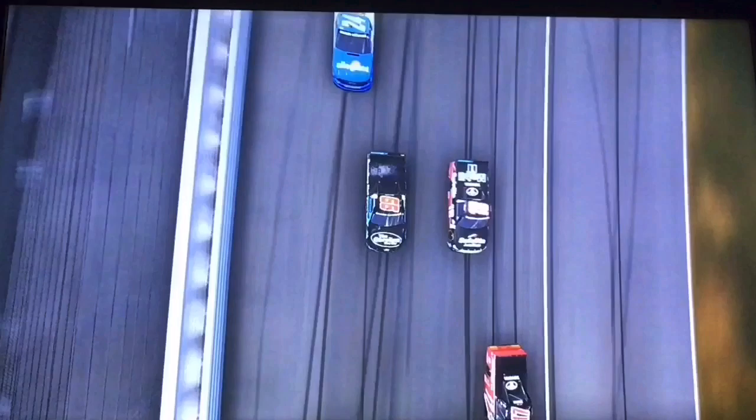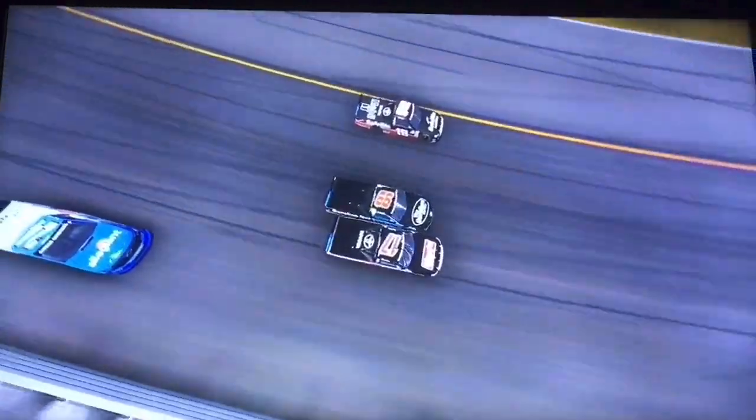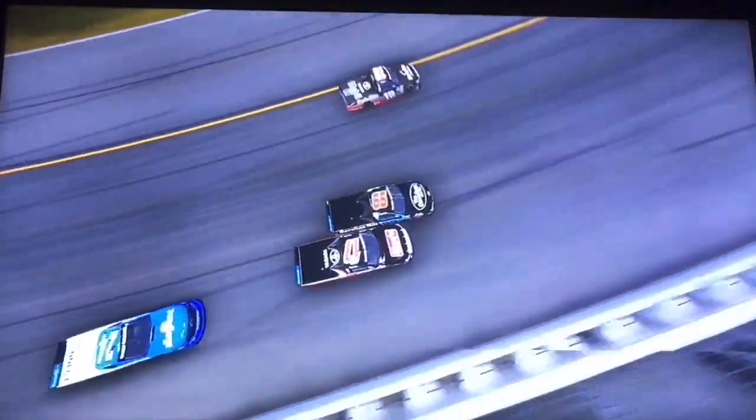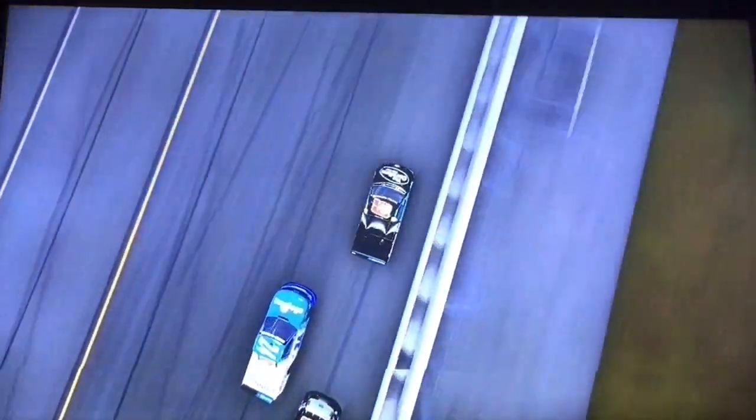And look, we've got a four-truck battle for the win here at Kansas! Brett Moffitt back and forth — the oldest in the top four battle for the win. Tyler Ankren to the lead, and there's contact between the 99 and the 18 once again. Ankren leads as they're side-by-side for second. Contact once again in turn one — three wide in turn number one — and that opens the door for Harrison Burton.